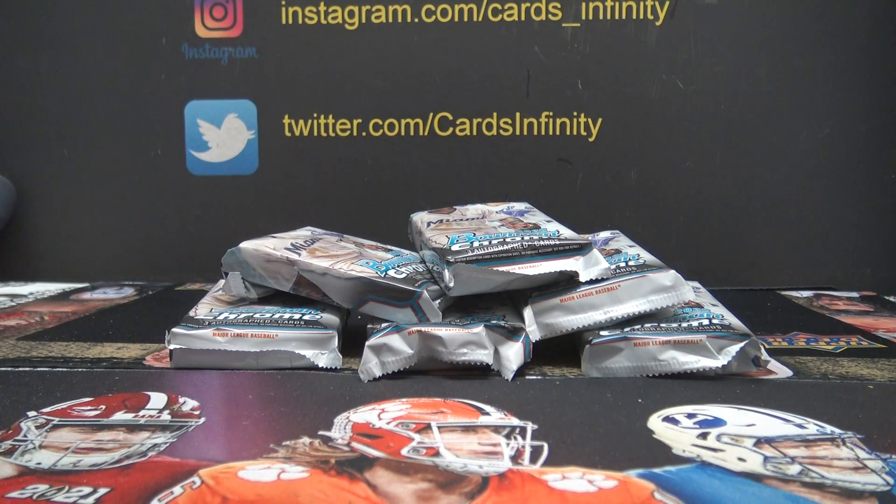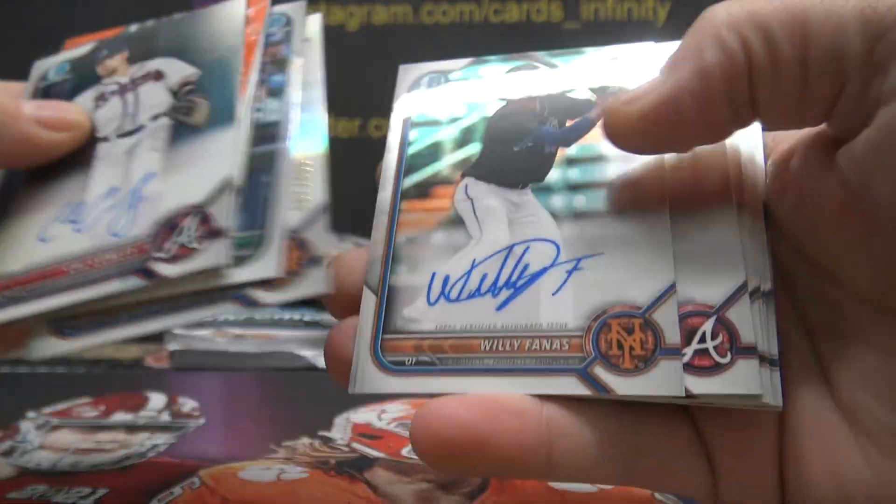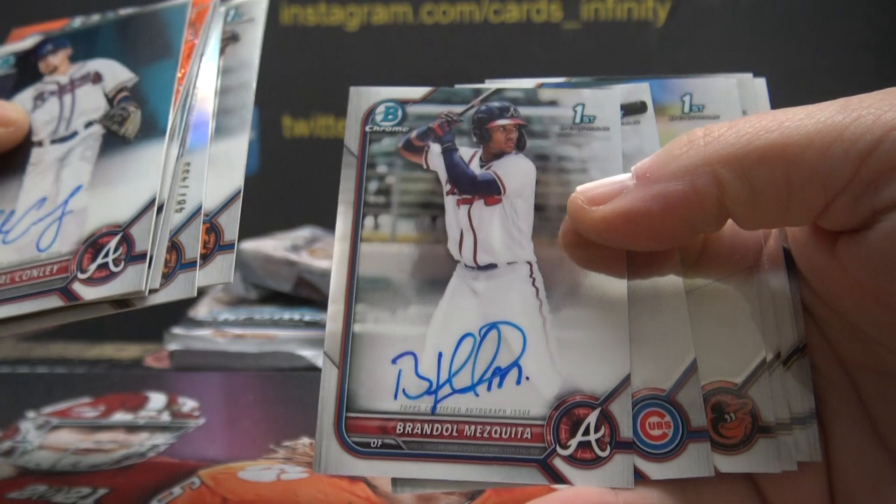Tim, you have two autographs. Here's one on top. There's the other one.